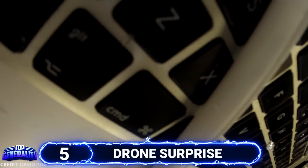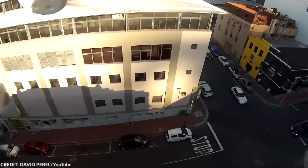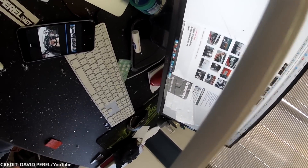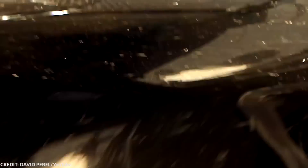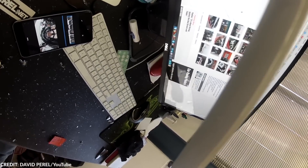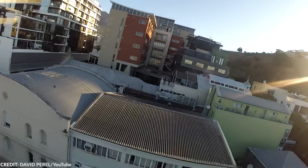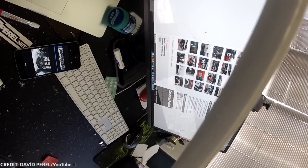#5 Drone Surprise. Imagine working peacefully at your desk when a drone suddenly smashes through your window and almost hits you in the face. This is exactly what happened to David Perel in 2016 — he heard a loud bang, felt pain on his head, and found a white drone on his laptop. He initially thought a bomb had exploded. The drone operator's identity was never revealed. This shows that while drones are useful, they can also cause accidents, and even a tiny drone can do substantial damage.